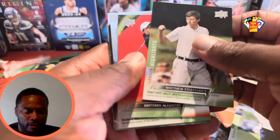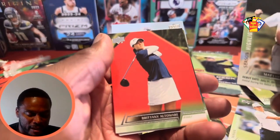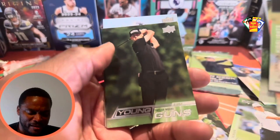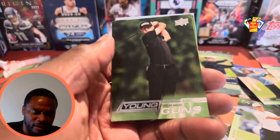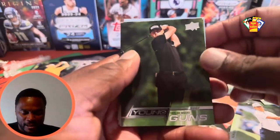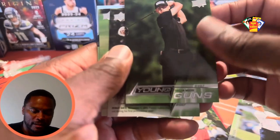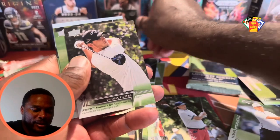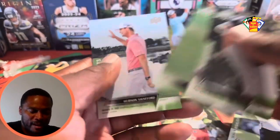All right, we got our first Young Gun, so there should be one more in here. We got a red Brittany Altomare, Fox on the highlights — oh, there we go, Taylor Moore on the Young Guns! Taylor Moore on the Young Guns, all black. Look at that swing — pretty sick. All right, I think that's our second one, might be our last one. Season highlights and a short print.